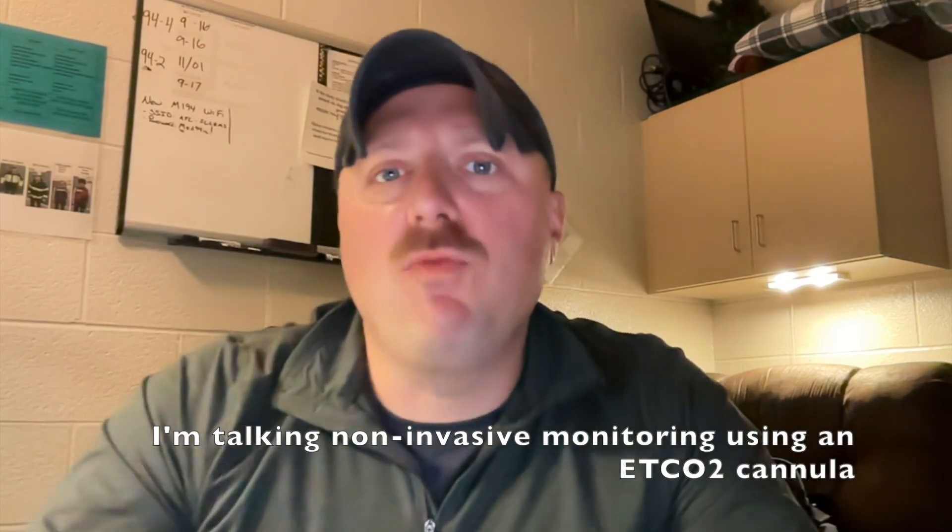Here's where I'm going to get controversial and probably piss some people off: in sick respiratory patients, I really don't give a damn what the end tidal number is. It's a red herring in my opinion. If it's abnormal it could mean something or it could not mean something. If it's normal, that could be a good thing or that could be a bad thing. There is limited utility in focusing on the end tidal CO2 number when treating a patient with difficulty breathing.